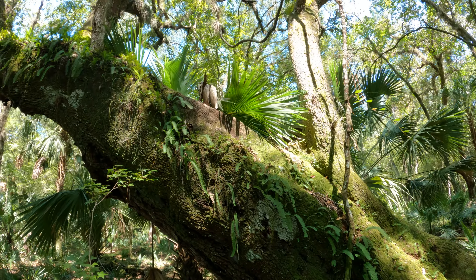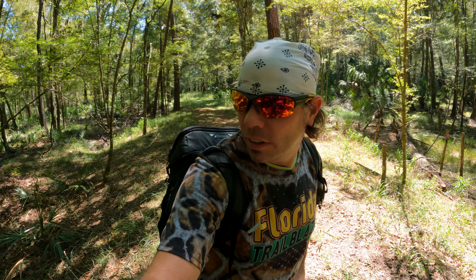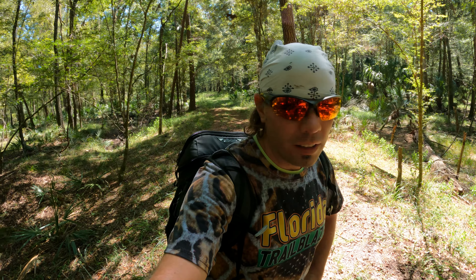At one time the Cummer Sons Company operated this railroad. They had a large sawmill in Lacoochie, Florida, and utilized this railroad to transport large old cypress trees throughout this area. Much of the old growth forest here was cut down. Look at all this limestone here — looks like some of it was used to build up this railroad grade.